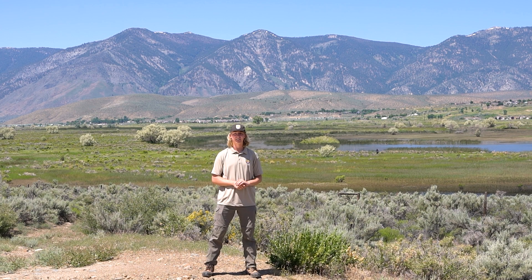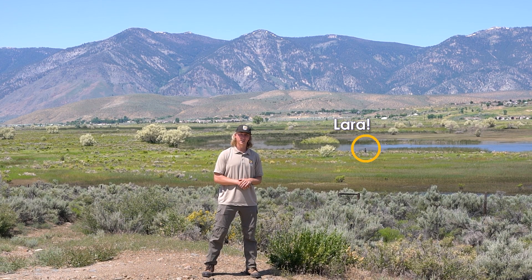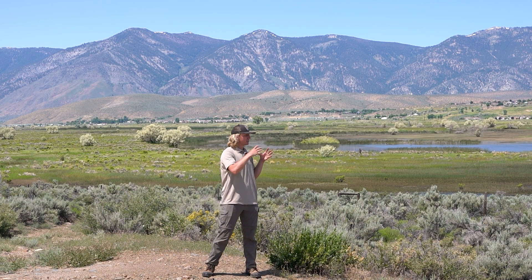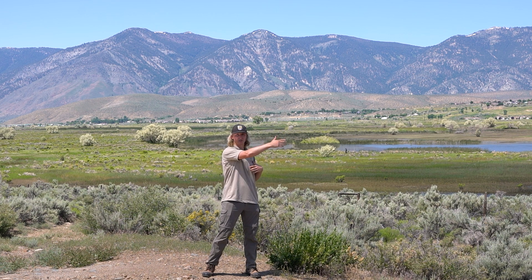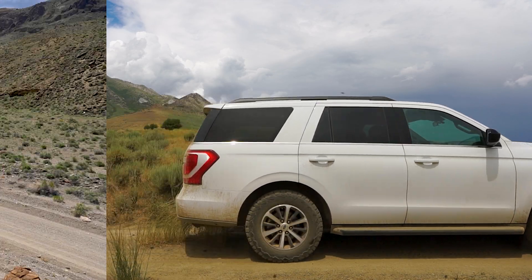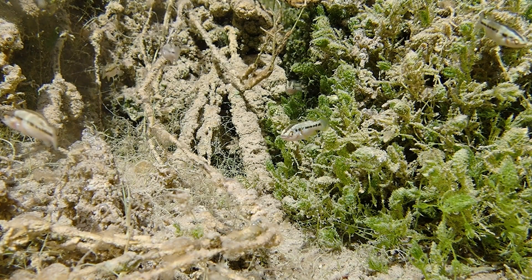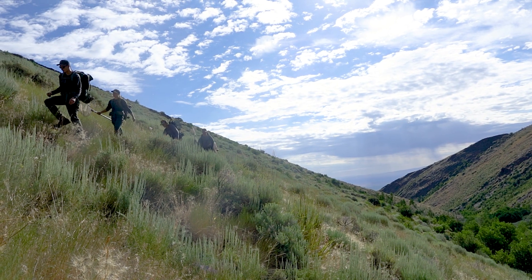Today we're looking for Carson Wandering Skipper. We're just outside of Carson City by the Carson River, for me and Laura Enders to look at this rare butterfly whose range goes from about here as far north as Honey Lake. We are the Reno US Fish and Wildlife Office and we're traveling across California and Nevada's Great Basin to visit unique and rare species. Come along with us as we explore what's out here.